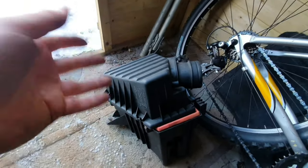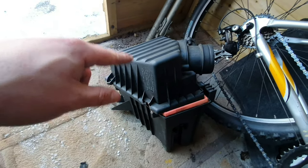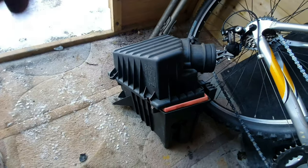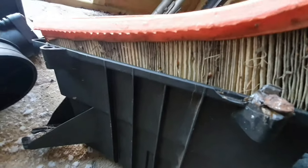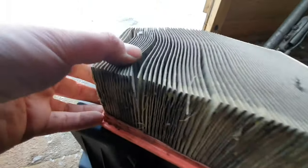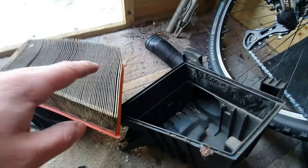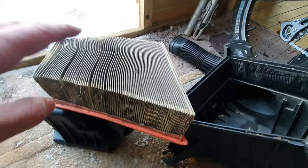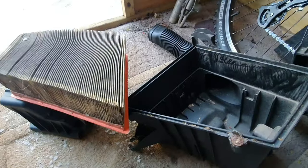I was going to do this off camera, but I thought I had to show you this because it looks absolutely terrible. Let me show you how bad it is underneath this air filter - it's really disgusting. That will definitely need to be replaced. It is absolutely black. I can't not include it in a video because of how bad the condition is.